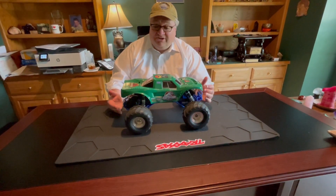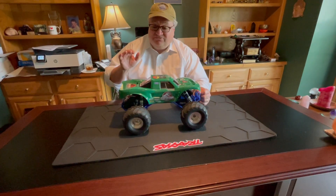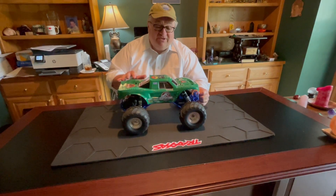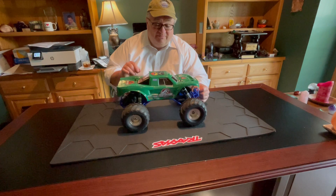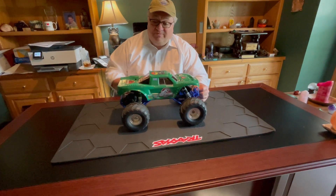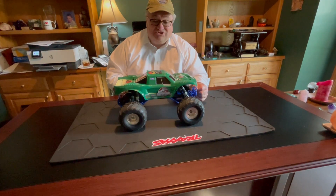Really, you're only limited by your own imagination and creativity. So we just wanted to make this really quick reveal video to show our Jurassic Park theme Bigfoot monster truck. We're going to be taking this one out on the road pretty soon, and we'll make a video on that to show you how it handles.